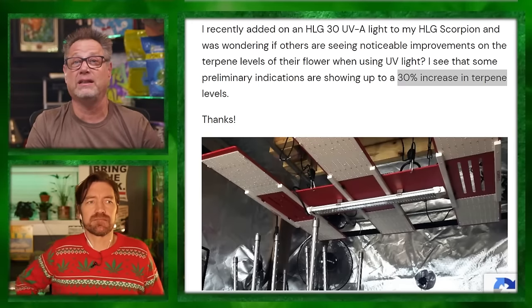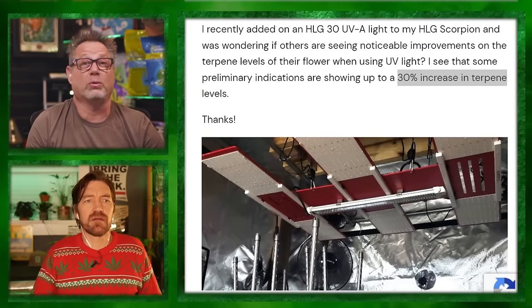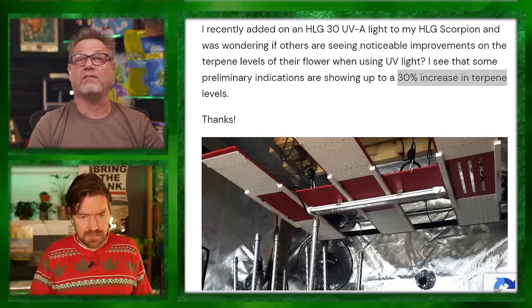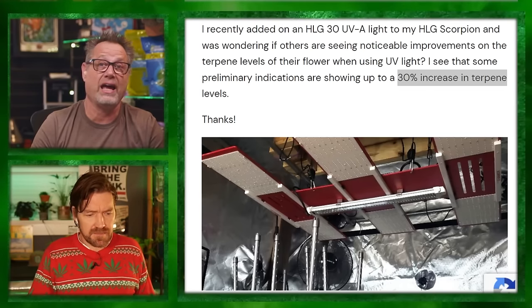THC is one part of it. Terpenes and the entourage effect are a big deal. You can have 30% THC weed that was dried poorly and doesn't have many terpenes left, and it won't get you very high. You can have 18% terpy-as-hell weed that will get you really high. The preliminary indications are showing a 30% terpene and cannabinoid increase, but remember what Guru said — it can decrease biomass.